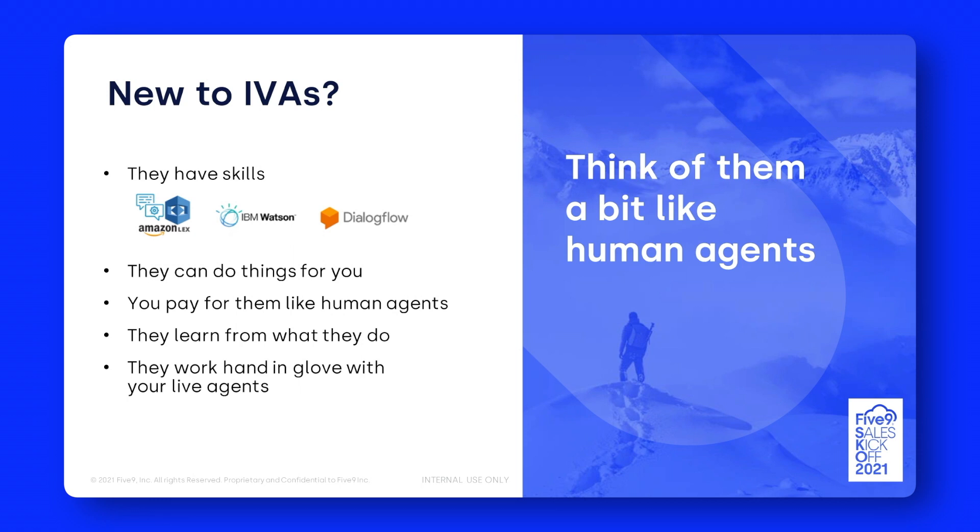You can have these IVAs do things like payments, tracking, purchasing, routing, collections — pretty much anything you can think of doing with a human agent, you can now do with an intelligent virtual agent. Much like a human agent, you pay for them in a similar way — it's a per-virtual-agent, per-month model. Virtual agents learn from the experience and conversations they have with customers using artificial intelligence. Importantly, they work hand in glove with your live agents in Five9, passing through full context to a human agent in VCC. I'll now switch to an actual demonstration of talking to a virtual agent live in Five9 Inference Studio.